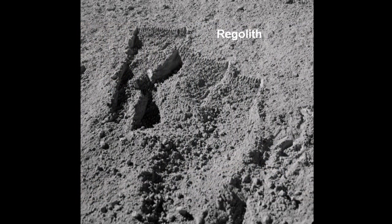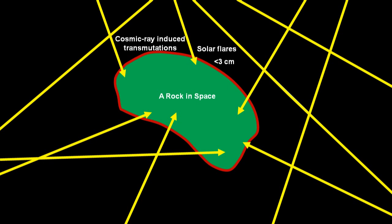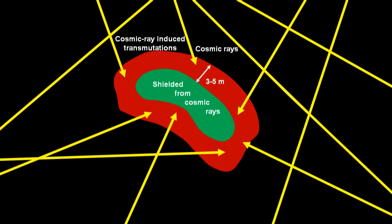Jarrah misses the fact that the moon rocks themselves contain relatively little Helium-3 compared to the lunar regolith. The weakly bonded Helium-3 in moon rocks is produced by radiation from occasional solar flares that permeates the top few centimeters, and from cosmic rays that penetrate up to 3 to 5 meters into the rocks. The high concentration of strongly bonded Helium-3 in the lunar regolith is produced by the persistent solar wind ions that attain much shallower penetration.